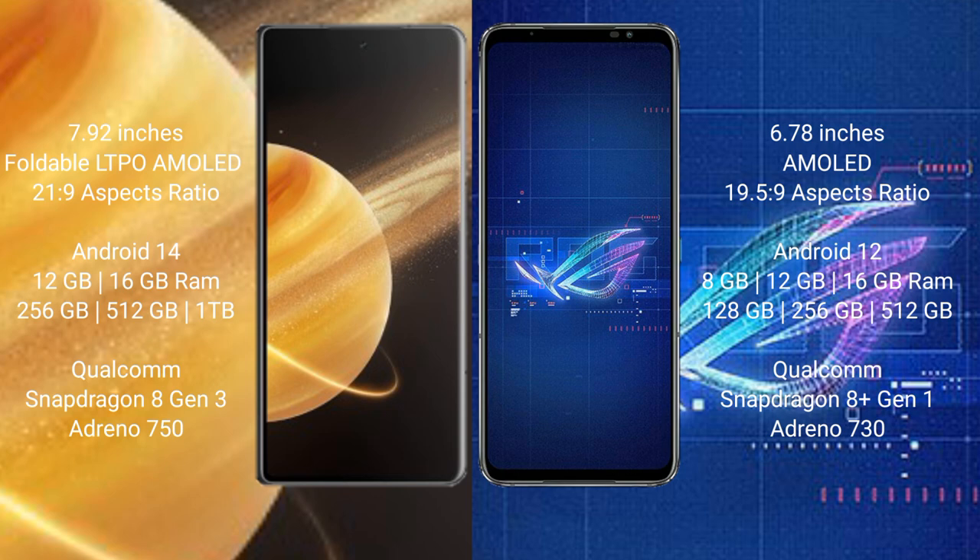Honor Magic V3 runs on the Android 14 operating system. Asus ROG Phone 6 runs on the Android 12 operating system.